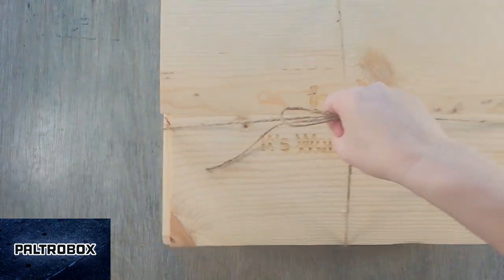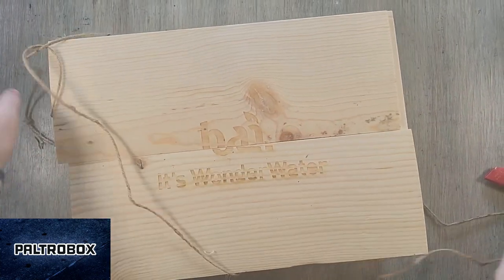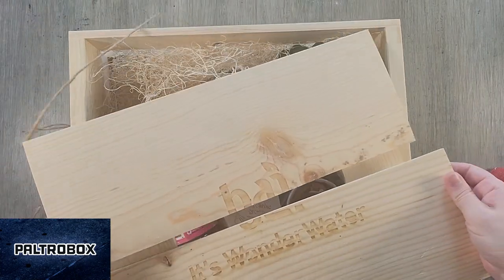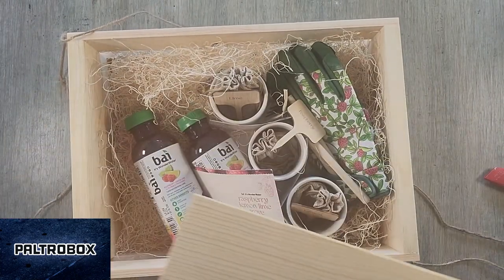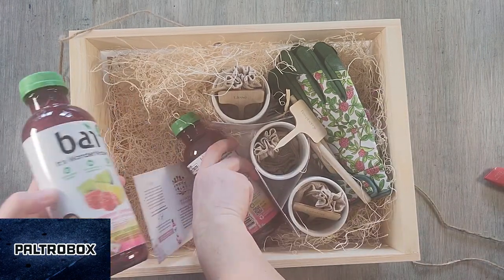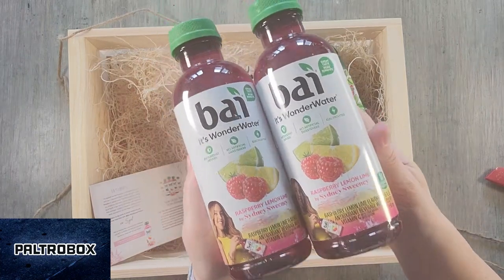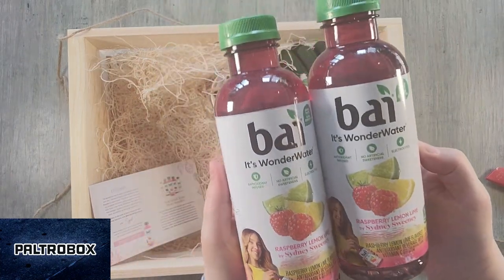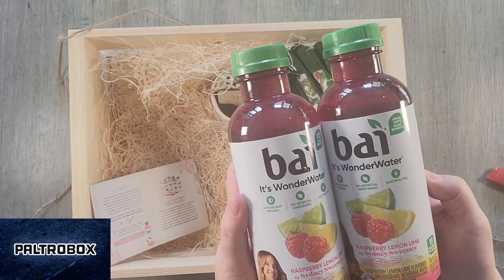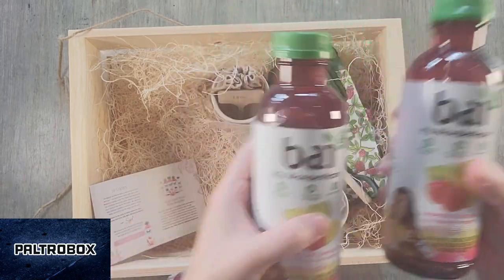Look at this crate that they sent. We have — oh, it's like their spring kit. Raspberry Lemon Lime by Sydney Sweeney, who's in a bunch of movies now — White Lotus was probably the big break. This is an antioxidant beverage with vitamin C, 10 calories per bottle.